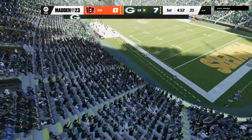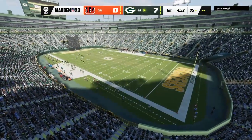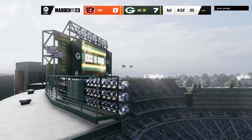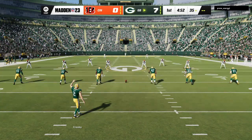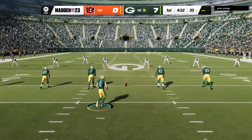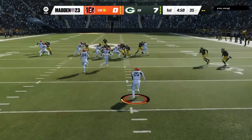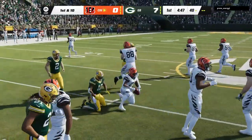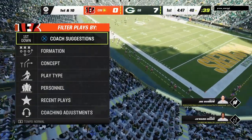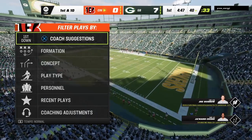Extra point up and good by Crosby. That makes the score 7-0. Now after the touchdown, here's Crosby to kick it away. Pulls it in at the 13, and they've got to be pleased with this — he brings it all the way up to the 40-yard line. You gave up the first touchdown of the game, but how about the response? Big-time return. Now it's their chance to try and put points on the board.